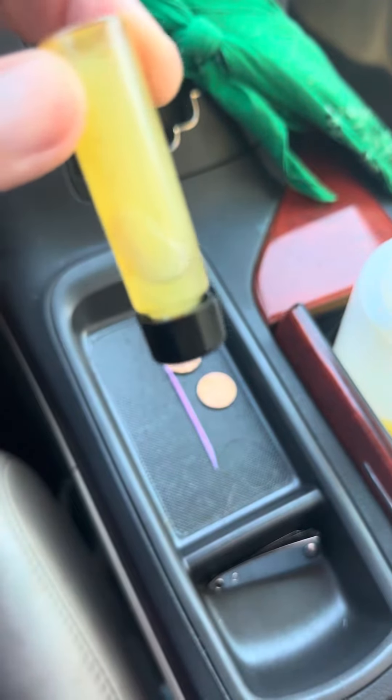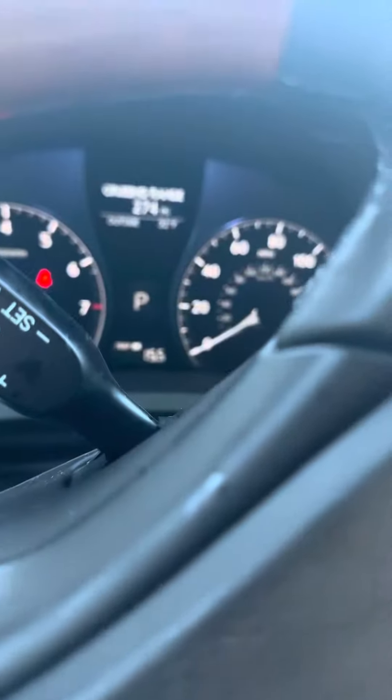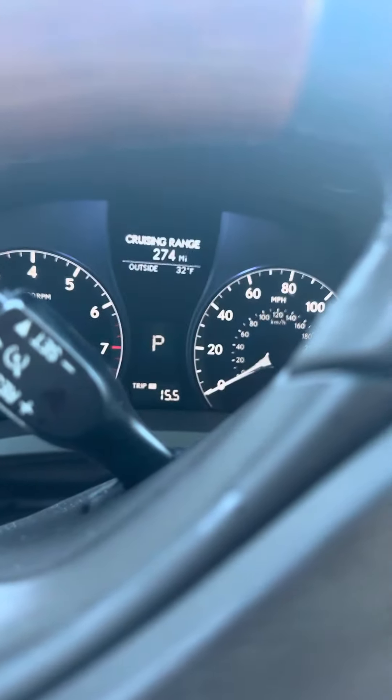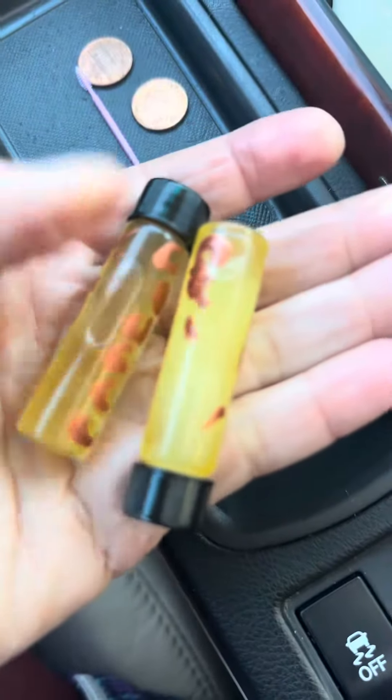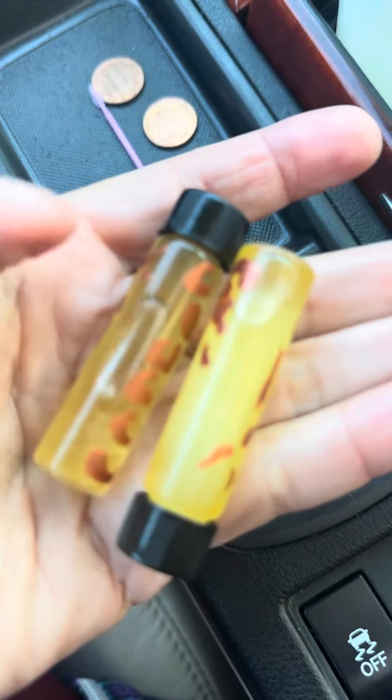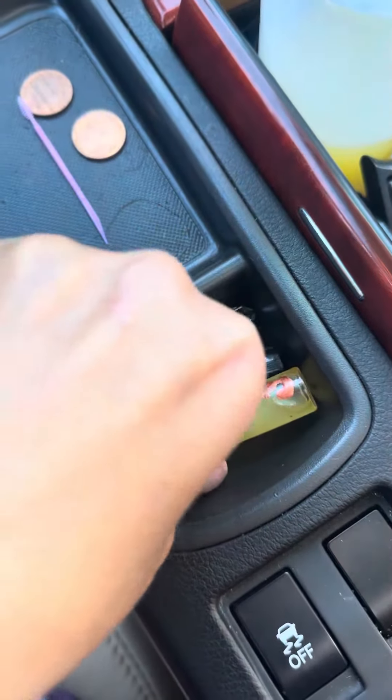This is frozen because it's cold outside, and right now it's 32. I don't know if you can see that. But this one is frozen and this one is not. Both of them were in the same place, so they both should be frozen.